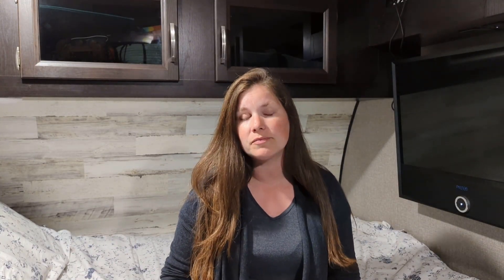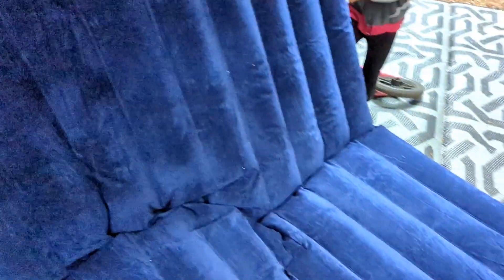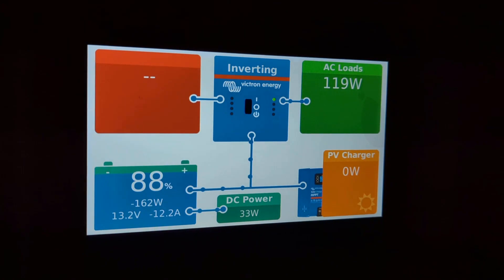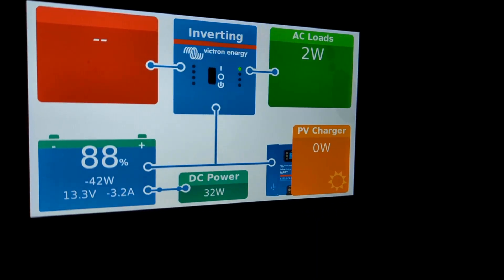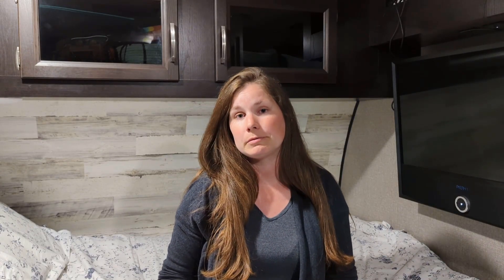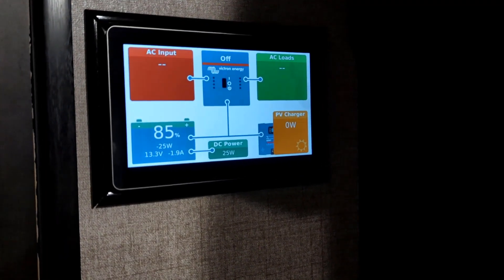We used an air compressor for just a couple of minutes to blow up an inflatable mattress. The air compressor took about 120 watts on AC, so we had the inverter on for that. When done, our batteries only went down to 88%. We then used the microwave for two minutes, which took our batteries down to 87%. With the big awning light on for the evening, when we were ready for bed our batteries were at 85%.